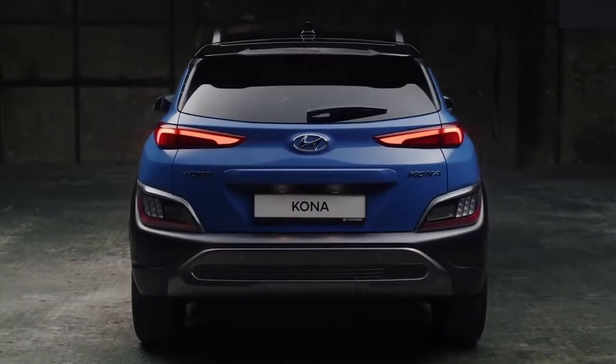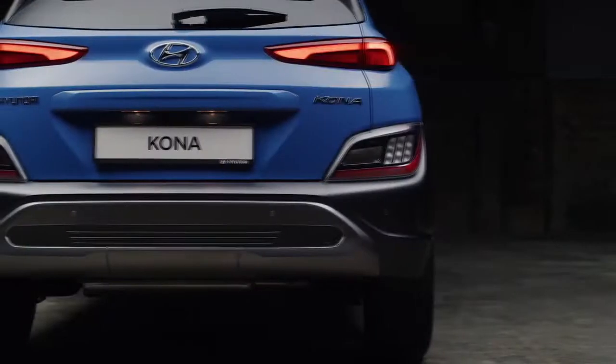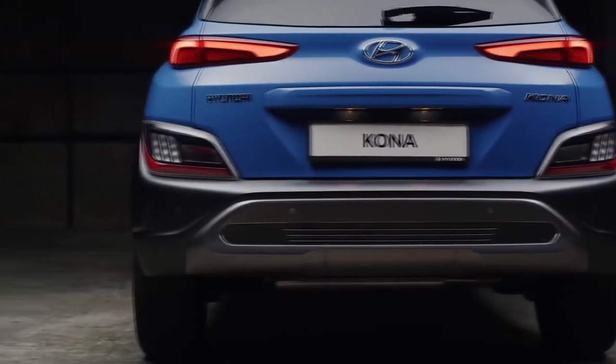The new rear combination lamps feature horizontally stretched graphics, and the rear bumper follows the protective armor concept seen in the front.